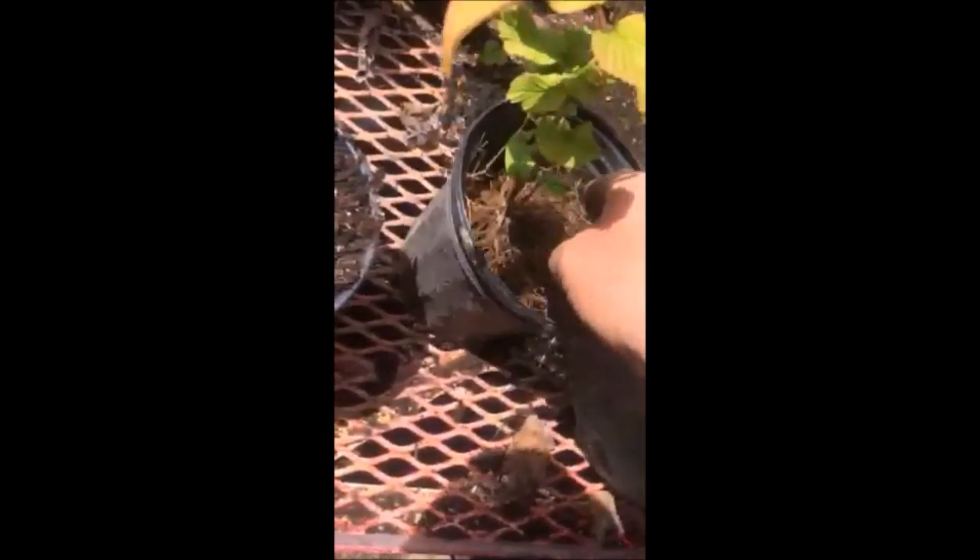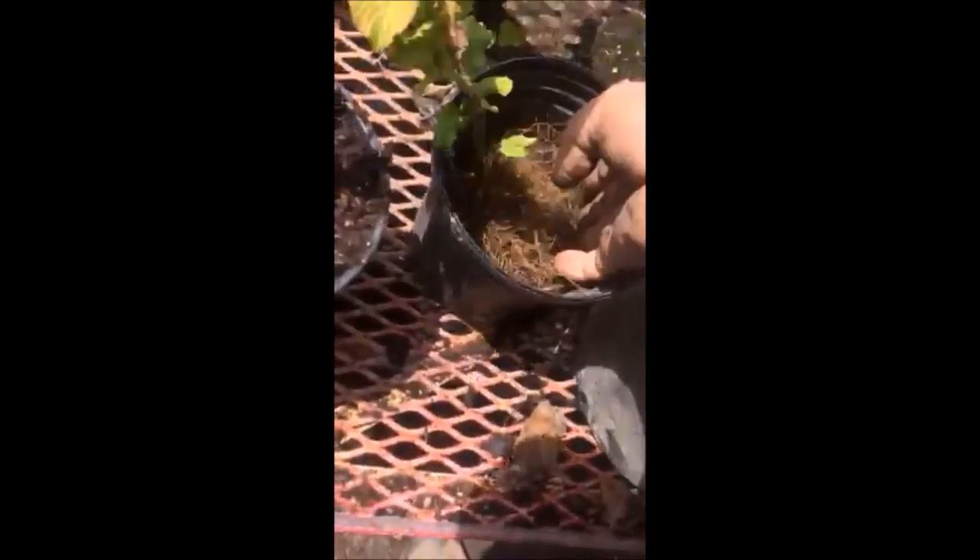These are rooted cuttings of viburnums that we have at Highland Hill Farm. We grow these in one of our greenhouses in the fall, and in the springtime we pop these up in pots and put them in another greenhouse to grow them out a little bit in order to line them out in the field or sell to you directly.